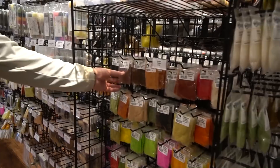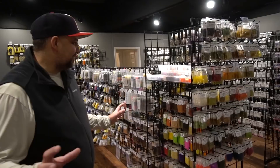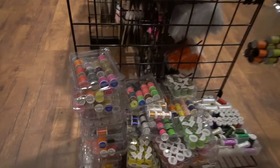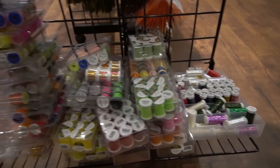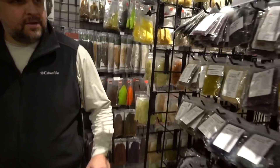Spooled products are kind of the scar of the shop — they're hard. As you can see we're very organized with how we put our floss and some chenilles, and it spills over down here. This hurts my brain — we are actively fixing it. If you have ideas for spooled products, hit us up in the comments.